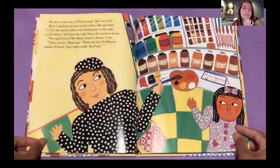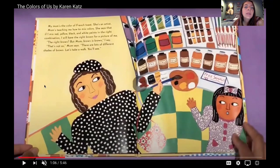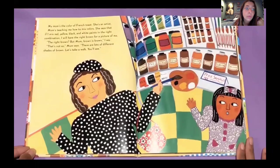My mom's the color of French toast. She's an artist. Mom's teaching me how to mix colors. She says that if I mix red, yellow, black, and white paints in the right combination, I will have the right brown for the picture of me. The right brown.